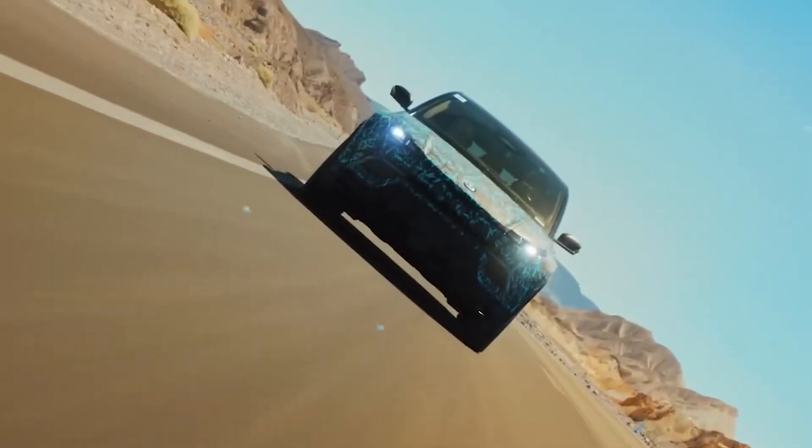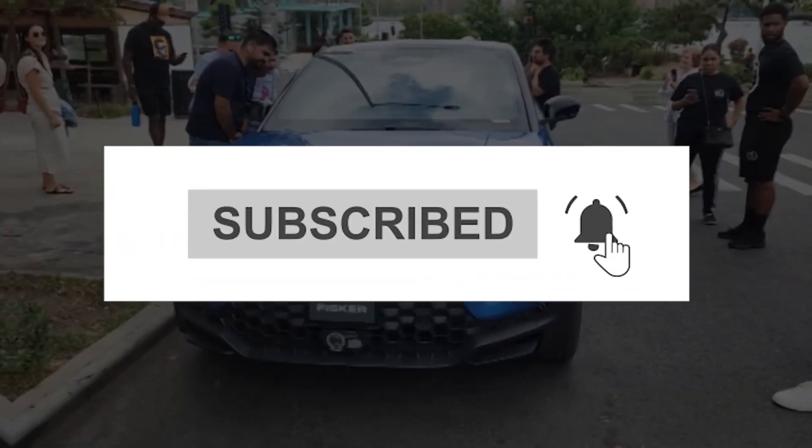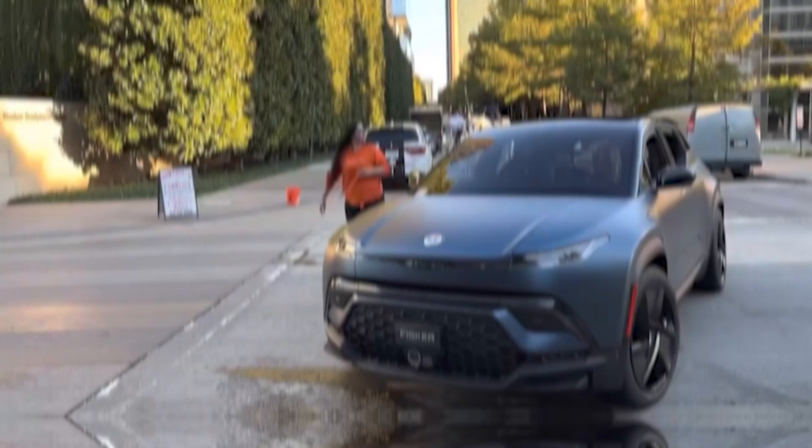That's it for today. Thank you for joining us. If you enjoyed watching this video, please give it a thumbs up and don't forget to subscribe to our channel for more content like this.